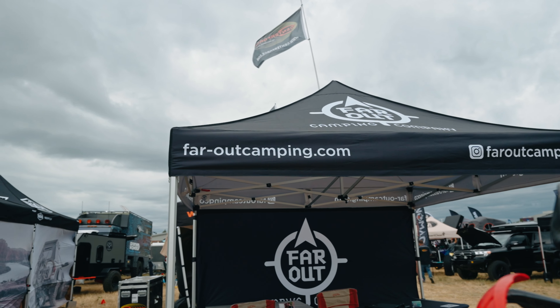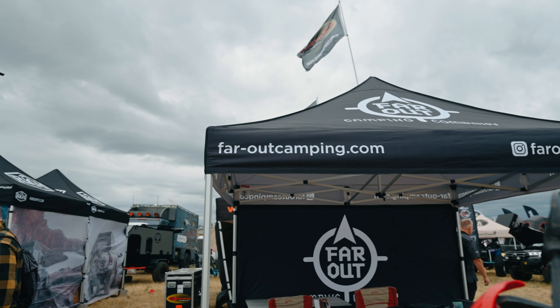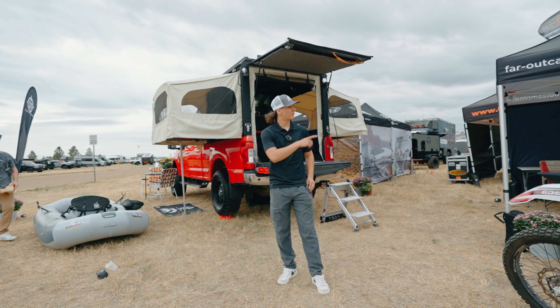For more details, visit faroutcamping.com and follow our Instagram at faroutcamping.